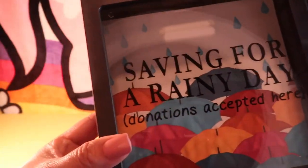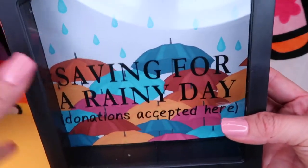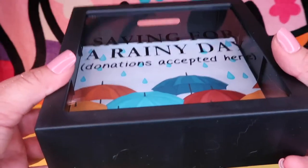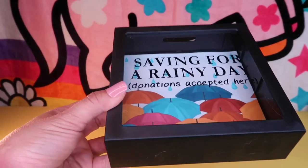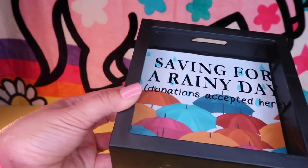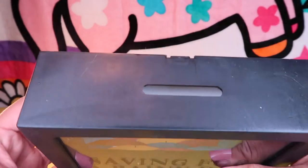I love to save money and this little bank is perfect for just that. It has a little glass window that says 'saving for a rainy day — donations accepted here.' It has cute little umbrellas and raindrops. Once you save your money you can use it towards doing a little something-something on a rainy day, and it provides a perfect place for all of your loose change.